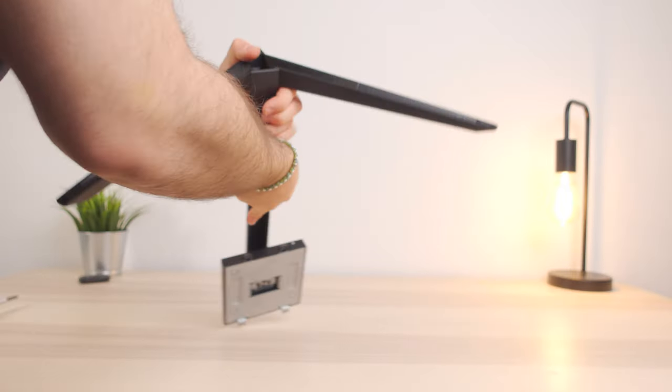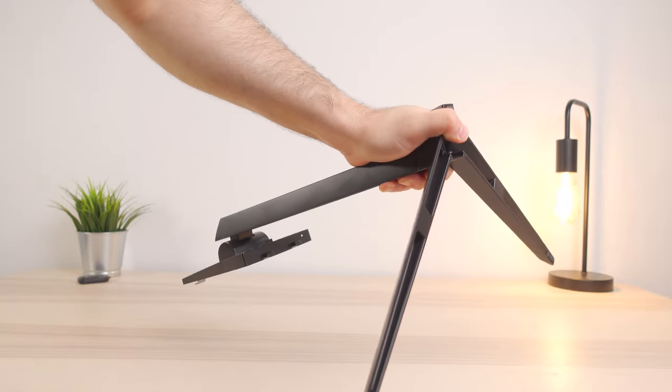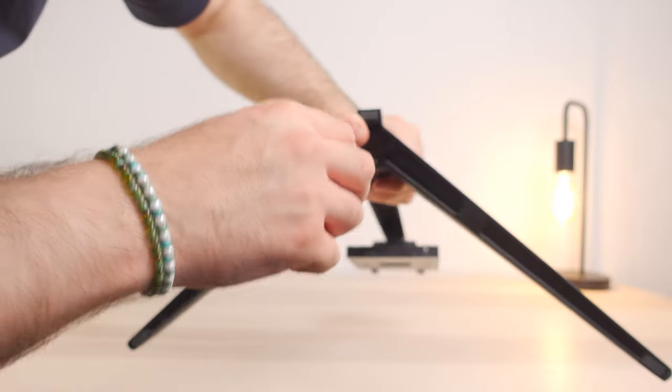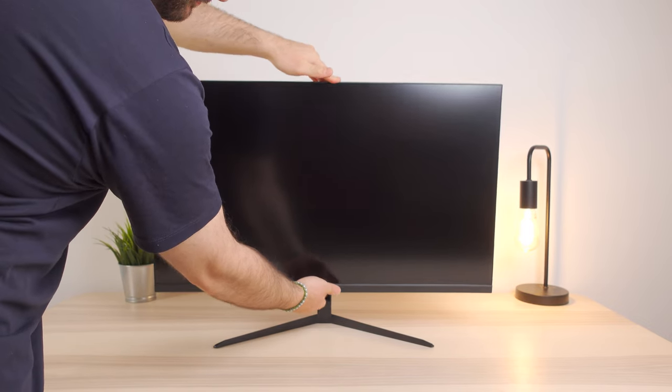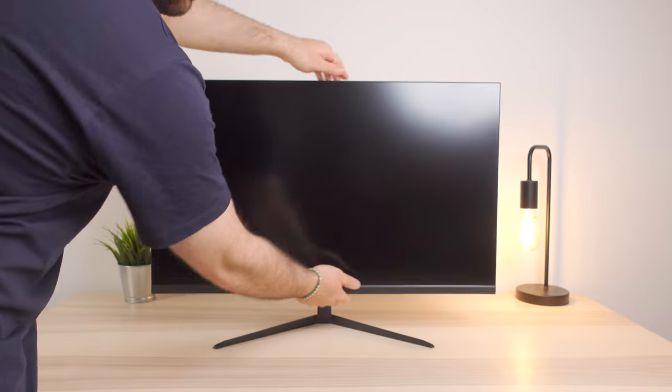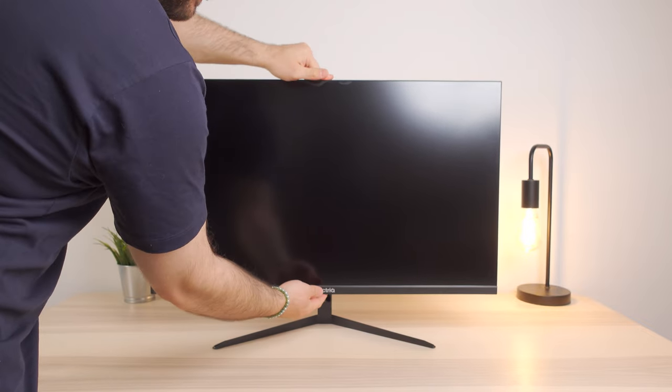Setting up this monitor is super easy. When you get it out of the box, you'll find the solid metal stand, which does feel pretty good, but it only has tilt adjustment — there's no height or pivot functions. For me, that makes the stand pretty much useless because you can't adjust the height, and that's essential for good ergonomics. So I put this on a monitor arm; it just has a standard VESA 100 on the back. It's also worth pointing out that although the stand is metal and feels quite sturdy, it is quite wobbly when the screen's on it, so I would just not use this stand at all and look for a different option almost immediately.